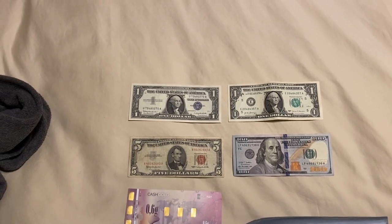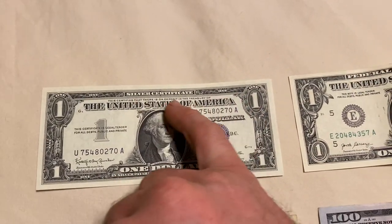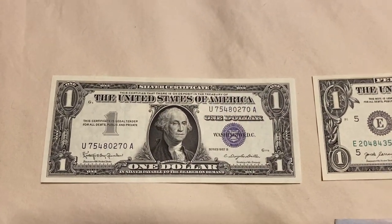Then it was changed to the silver dollar — the silver certificate. You can see it says 'silver certificate' at the top. You could exchange this for an equal amount of silver.